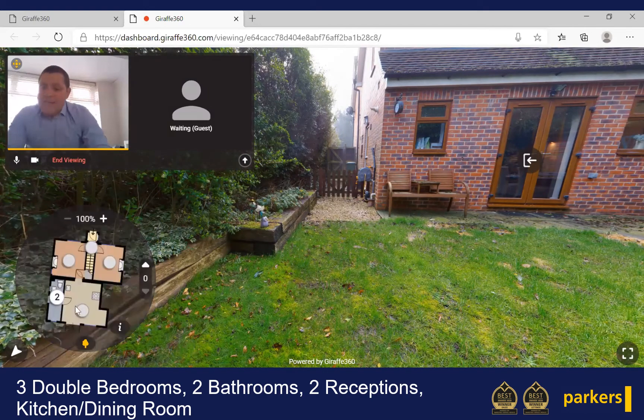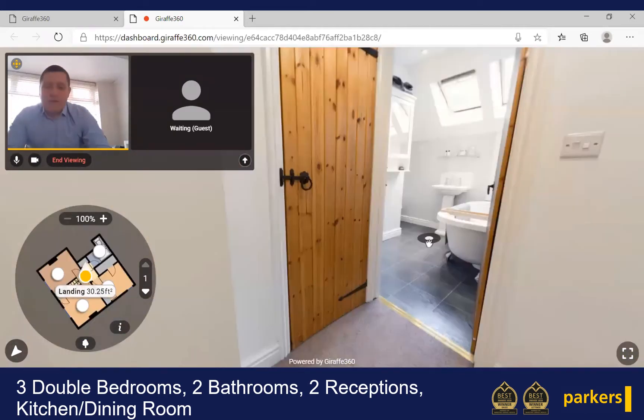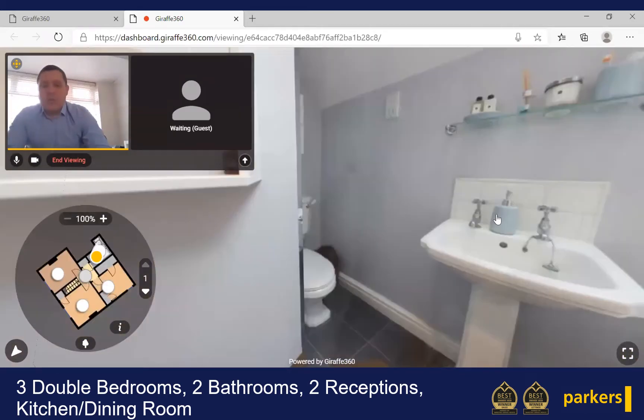As we move indoors and head up the stairs to the first floor, the first floor landing gives us access to all of the bedrooms, including the lovely bathroom, and we will start in here.